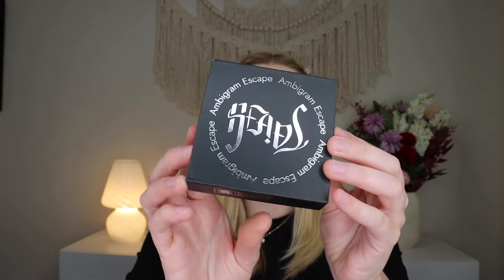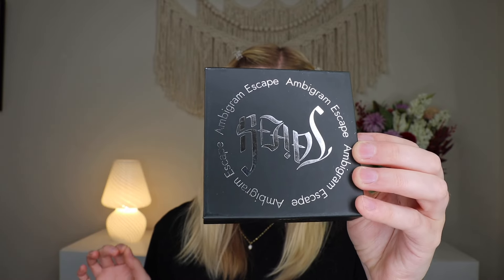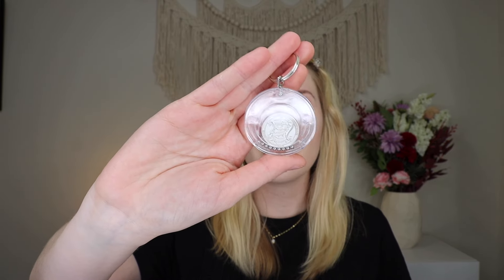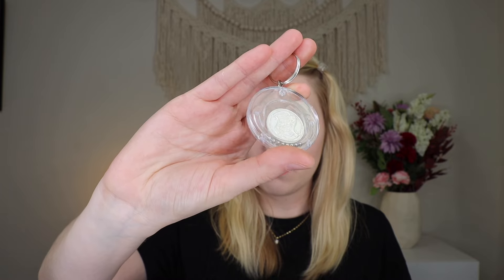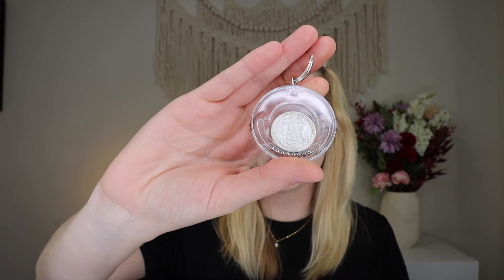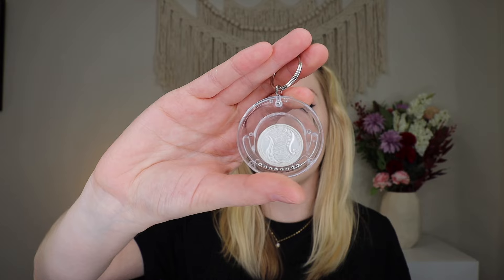Up next we have this really nice box — the Ambigram Escape. Solve the puzzle, free the coin, and unlock the power to win every coin flip. So if you solve the puzzle you'll be able to get the coin out and it lets you control the outcome of any flip, or at least what somebody thinks the outcome will be. It's a Curiosity Box exclusive and it asks: does the Ambigram word or the coin read heads or tails? It's a matter of perspective. Very cool — I'm not going to try to solve it right now but it's really nifty.